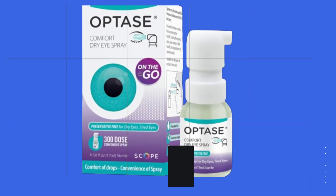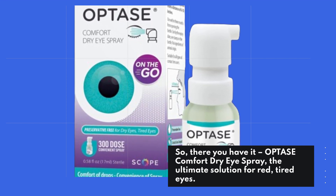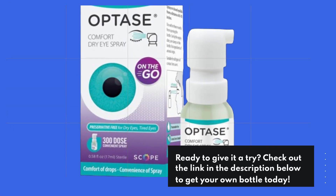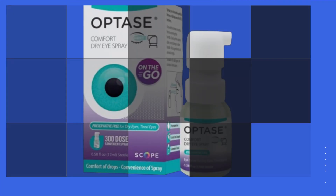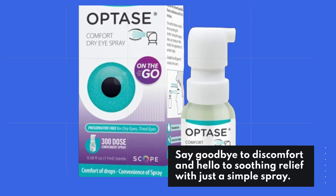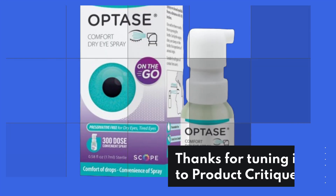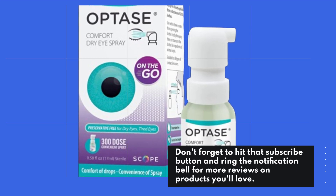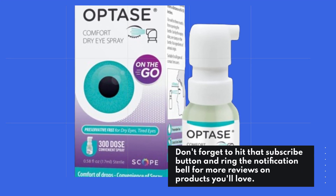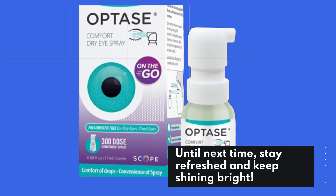So, there you have it — OPTASE Comfort Dry Eye Spray, the ultimate solution for red, tired eyes. Ready to give it a try? Check out the link in the description below to get your own bottle today. Say goodbye to discomfort and hello to soothing relief with just a simple spray. Thanks for tuning in to Product Critique. Don't forget to hit that subscribe button and ring the notification bell for more reviews on products you'll love. Until next time, stay refreshed and keep shining bright!